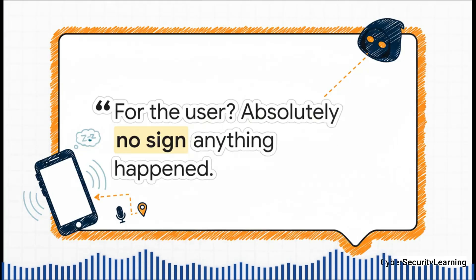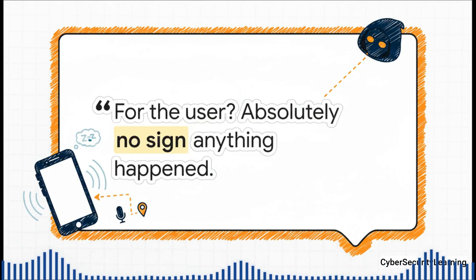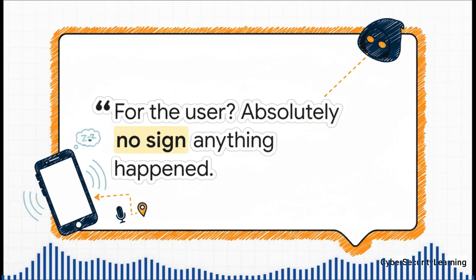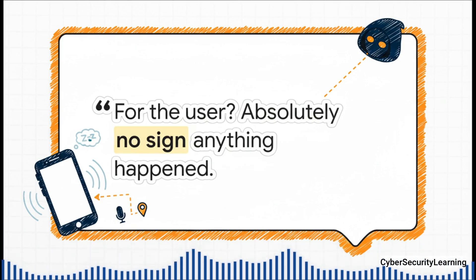And that's what's so chilling about this. For you, the user, there's nothing. No notification pops up, no log file you can check, no weird battery drain that would tip you off. The whole attack happens on a level of the phone's hardware that's completely invisible to you and even to your operating system's security tools. It really is the definition of a ghost in the machine.